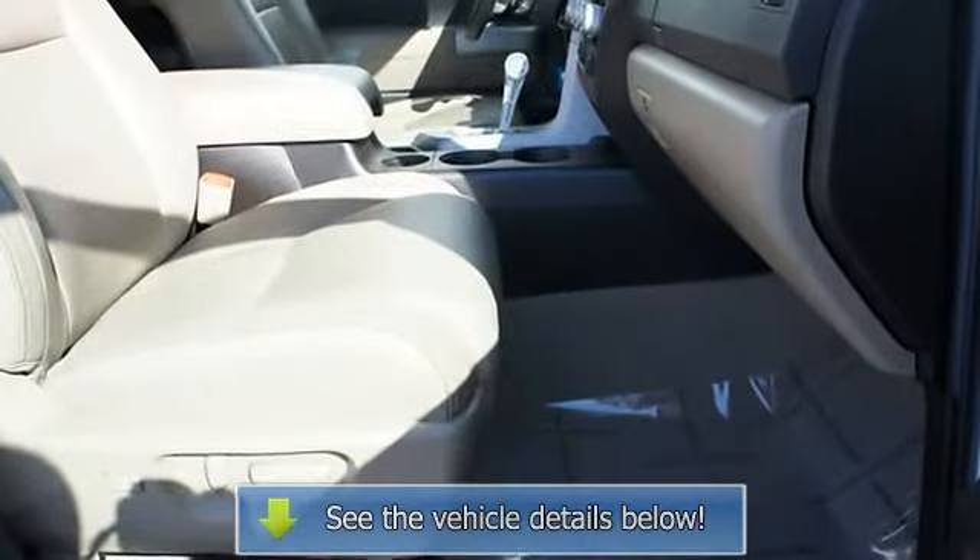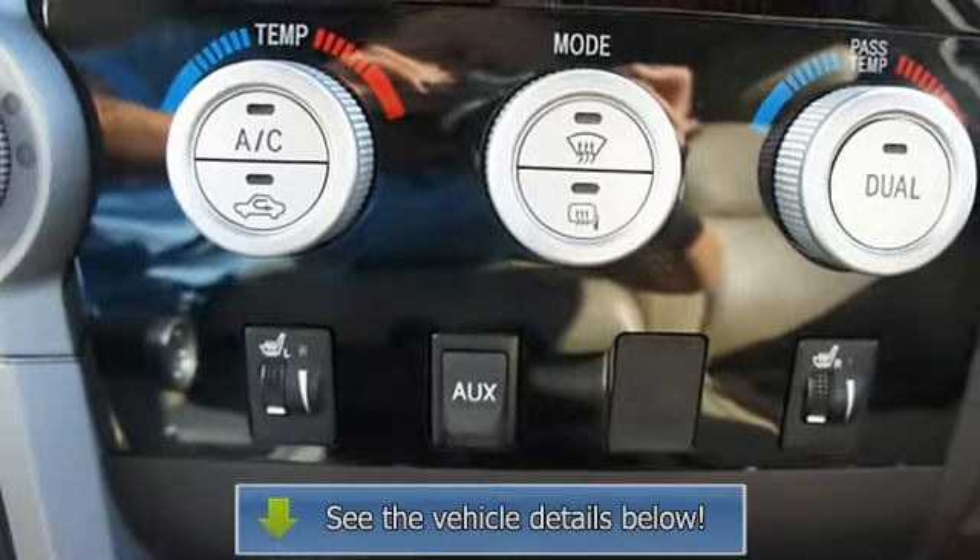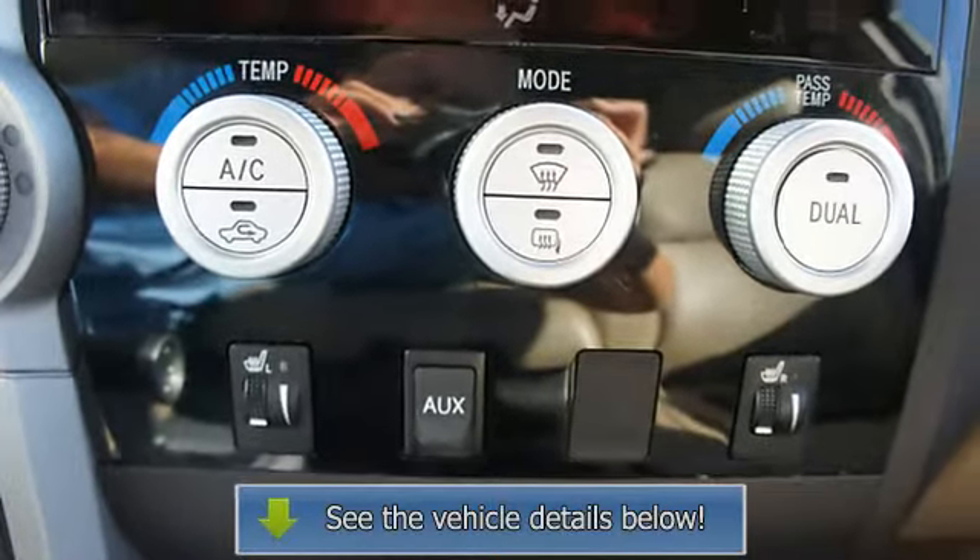Trip computer, fog lamps, traction control system, anti-theft device, folding rear seats, door.